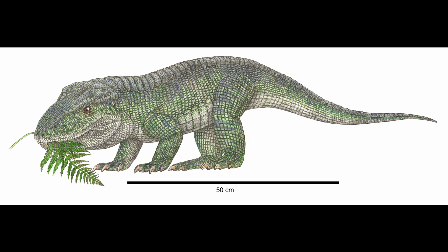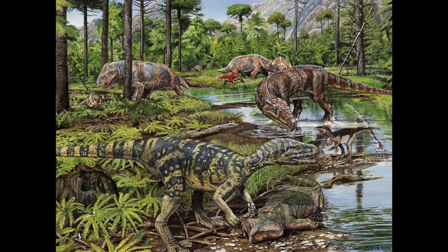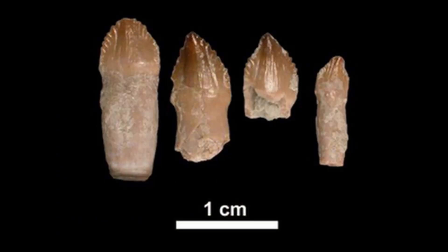Revueltosaurus is divided into three species. The first to be named, Revueltosaurus callenderi, was named in 1989. Its name means 'revolutionary lizard,' chosen in reference to the location where the first fossils were found — Revuelto Creek — and in reference to the importance of Triassic fauna in the evolution of modern species. The fossils it was named for were only teeth, leading to it initially being misclassified as an Ornithischian dinosaur.